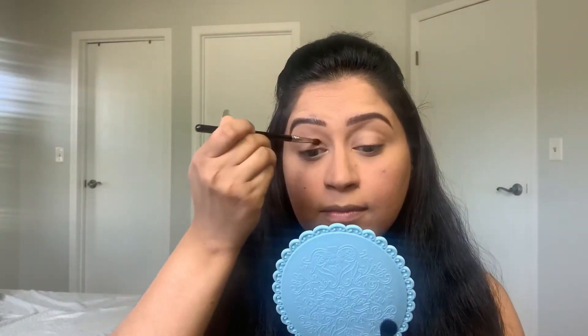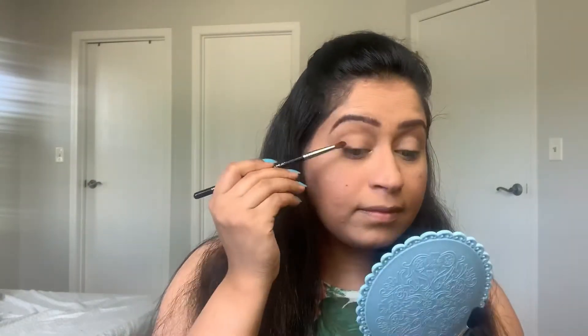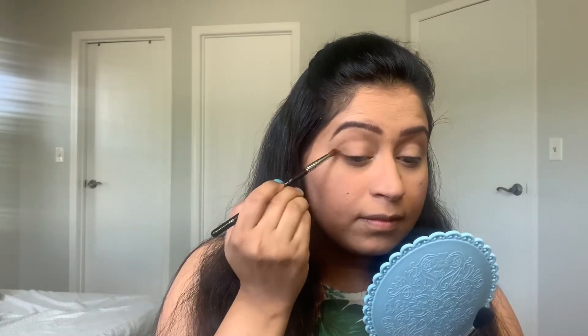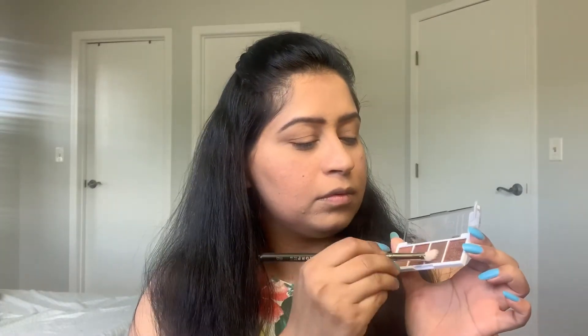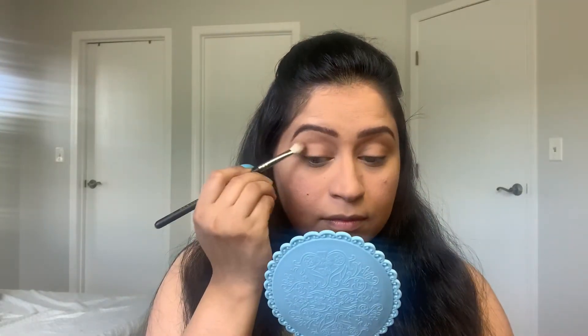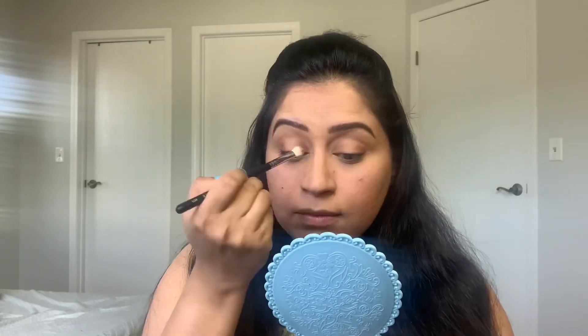Then I am taking the same light brown color on a smaller brush and applying it on the inner corner and outer corner of my eyes to create a halo eye look. Then I am taking a dark brown color and applying it on the outer and inner corners of my eyes, keeping it below my crease. This is my first time using these palettes.